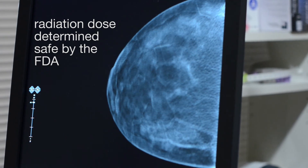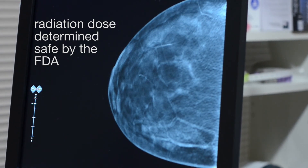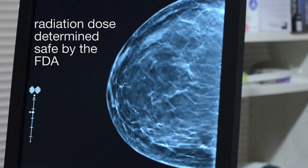The radiation dose used for a 3D mammogram is within the range that's considered safe by the FDA. Although it is slightly more dose compared to a 2D mammogram, it is essentially equivalent to a film mammogram.